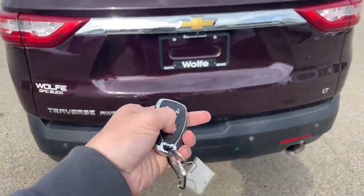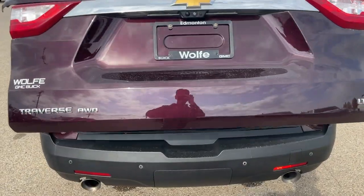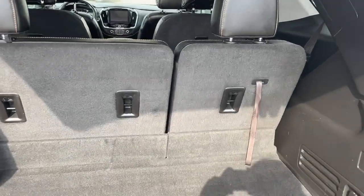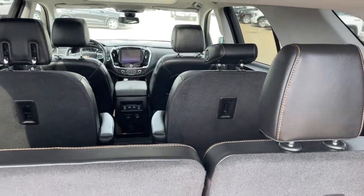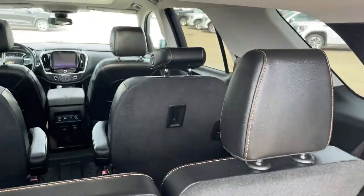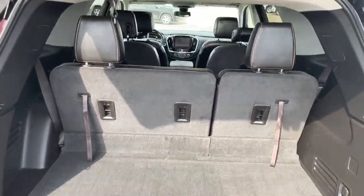To open the liftgate all we have to do is double click and it's going to open up for us. In the back we have a 60-40 seat split with three rows of seating, seating up to six passengers. Of course we have some extra storage here, and we can drop these seats and the second row of seats down to get a ton more storage space back here.